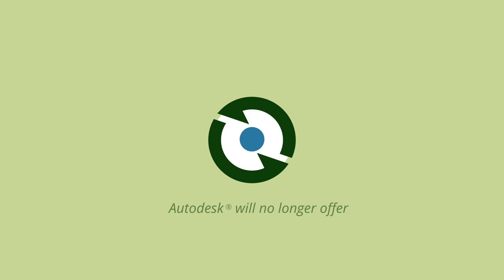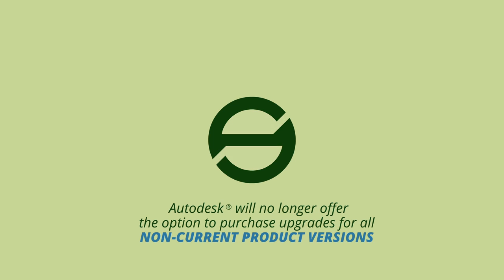Beginning February 1, 2015, Autodesk will no longer offer the option to purchase upgrades for all non-current product versions.